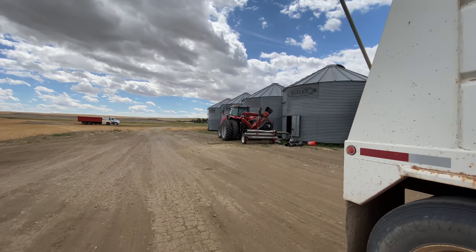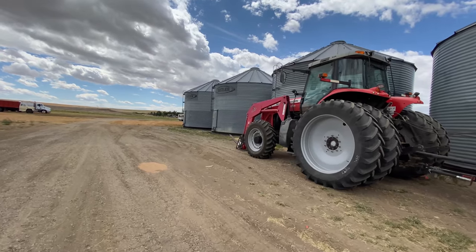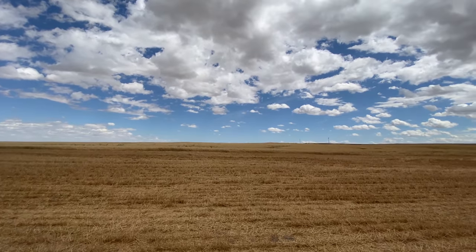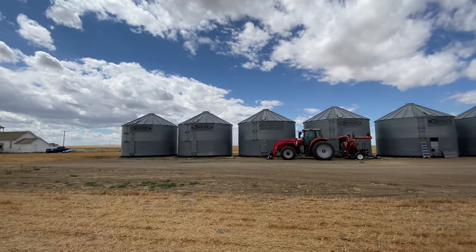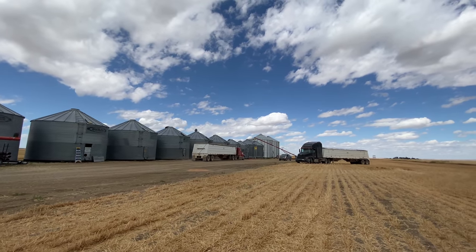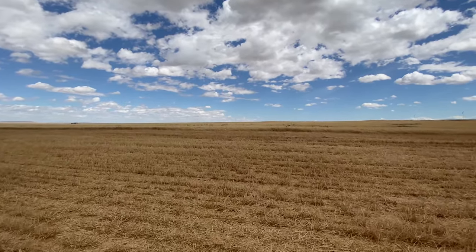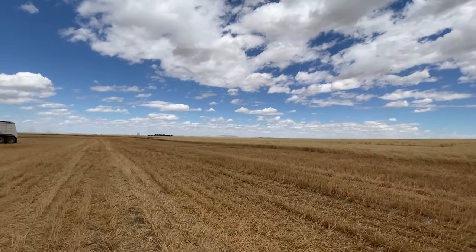Now we're on the path to the schoolhouse. Here are some more bins — the one I climbed up is a new one that my Uncle Chris built. That's the schoolhouse right there. And then that's Darcy in his semi and he goes next. It's a really cool operation. Over here is our crop — we can go take a close-up at it. And then that's the elevator over there.